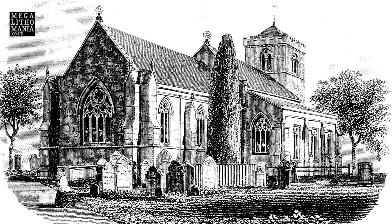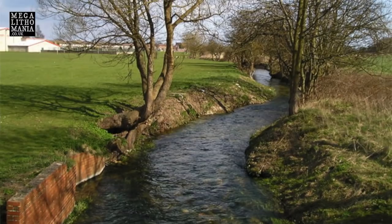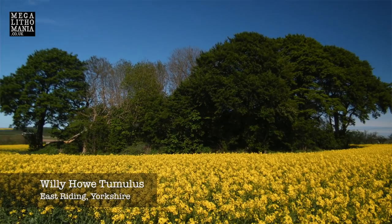Just behind me here is the largest megalith in the whole of Britain. This is called the Rudston Monolith and it sits in the East Riding area of Yorkshire in what's called the Gypsy Race. This is a whole area where numerous earthworks, cursuses, mounds and other sites exist.